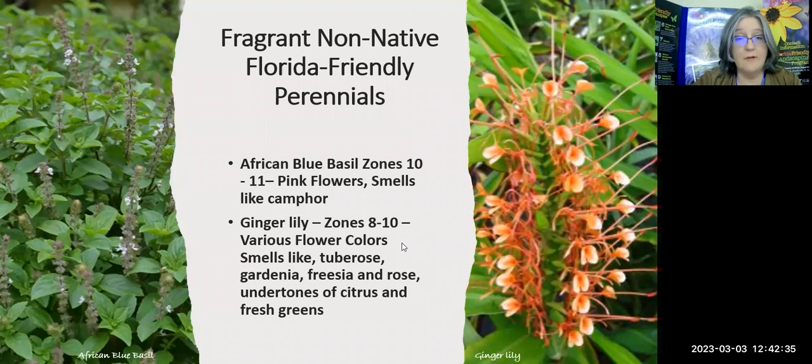Some non-native Florida-friendly perennials: African blue basil — the Hernando County Master Gardeners was selling it a few years ago and I got some. Every time I went by it, I just wanted to roll around in it — it smells so wonderful. They say it smells like camphor, definitely spicy and exotic. Ginger lily for zones 8 through 10 comes in various colors and they say it smells like tuberose, gardenia, freesia, and rose with undertones of citrus and fresh greens — like describing a fancy restaurant recipe.